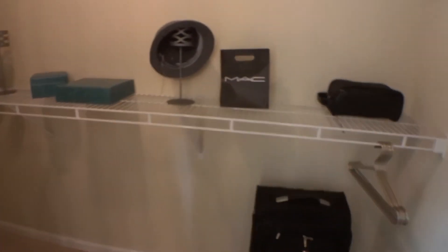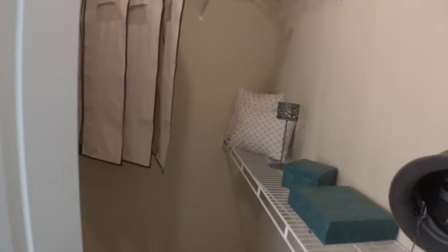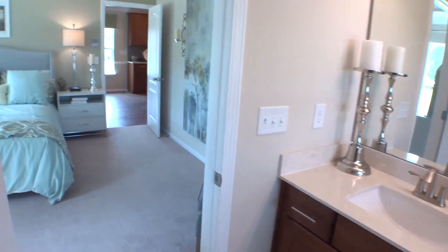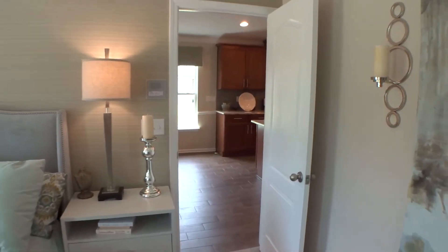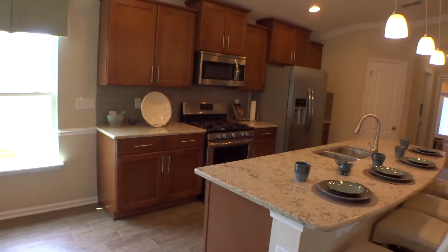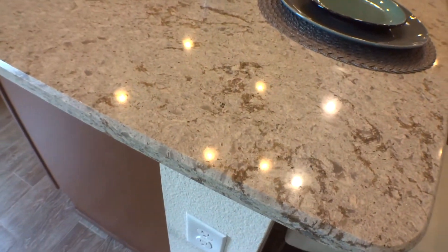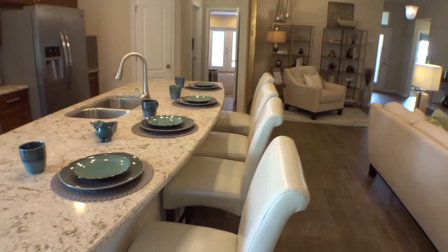Nice full walk-in closet. All right, let's take a quick peek through the main areas on our way out to the front. Beautiful kitchen — I love this kitchen, I love that countertop. Check that countertop out, it is pretty. It goes really well with the cabinets, nice eat-at bar, nice and wide.